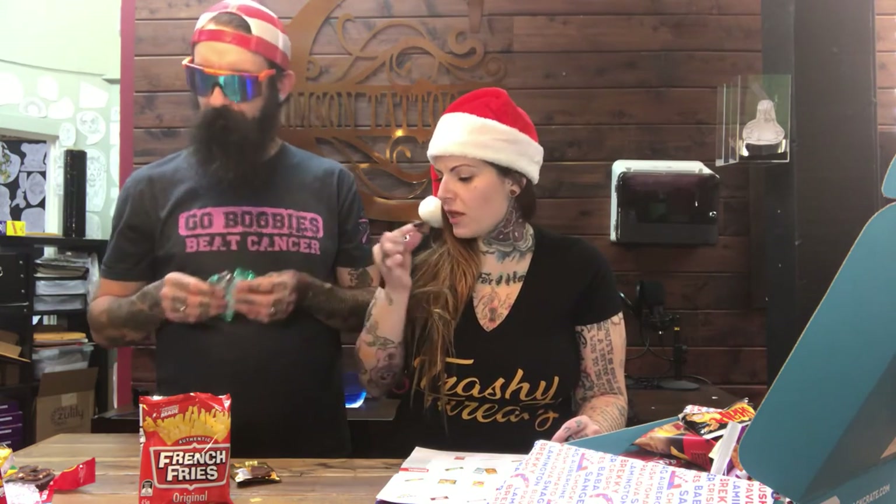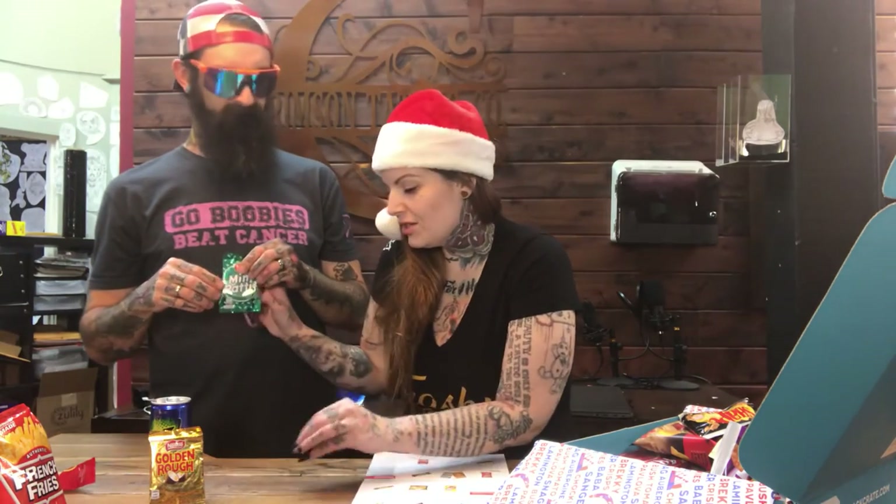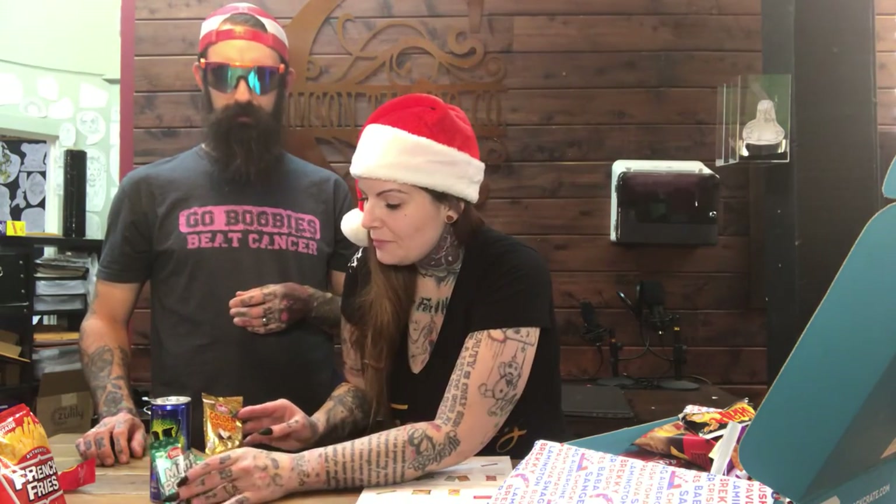The Mint Patty is way more intense — it tastes just like toothpaste. It makes you feel like you just brushed your teeth. The aftertaste is strong — not bad exactly, since brushing your teeth isn't bad, but you don't want that from a tasty treat. So the Mint Patty isn't the favorite, but the Golden Rough coconut chocolate was good.